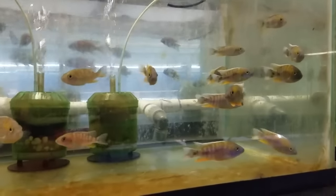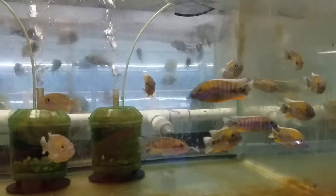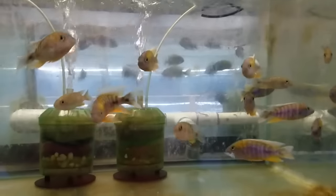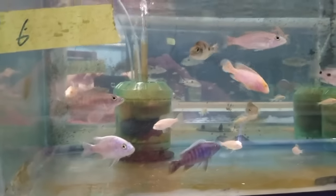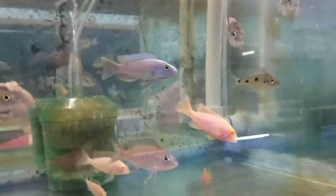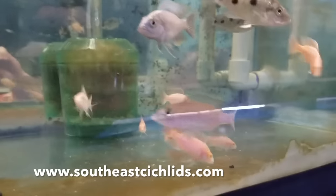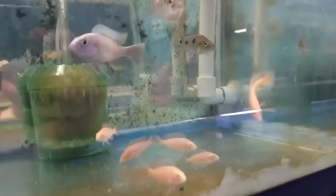These are Aulonocara jacobfreibergi 'Kate McLear' — nice little fish, a really nice jake. Got a few smaller-sized icebergs as well, and also some albino firefish at about two inches, showing a lot of good color. The German supplier told me to try some out, so I did, and I think they look really good for their size.